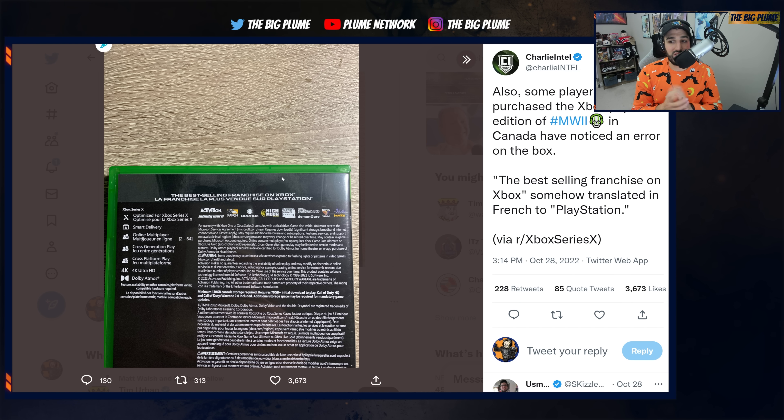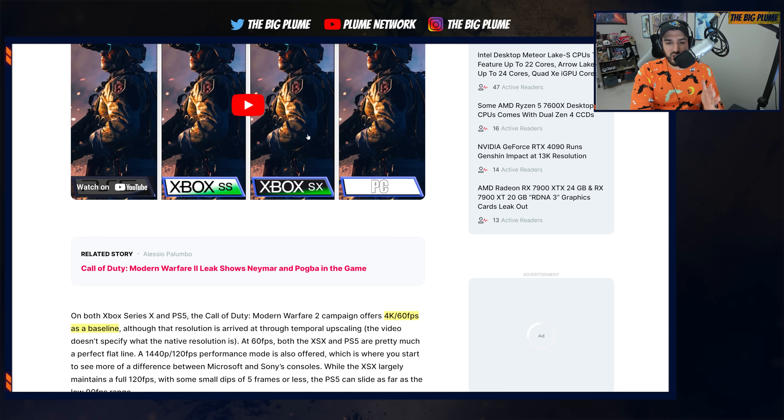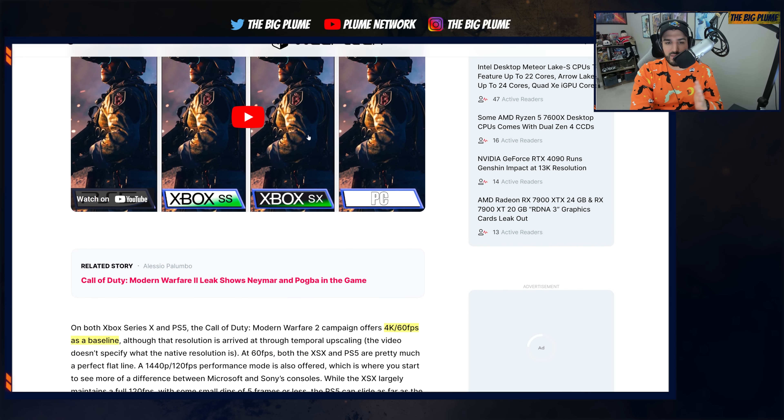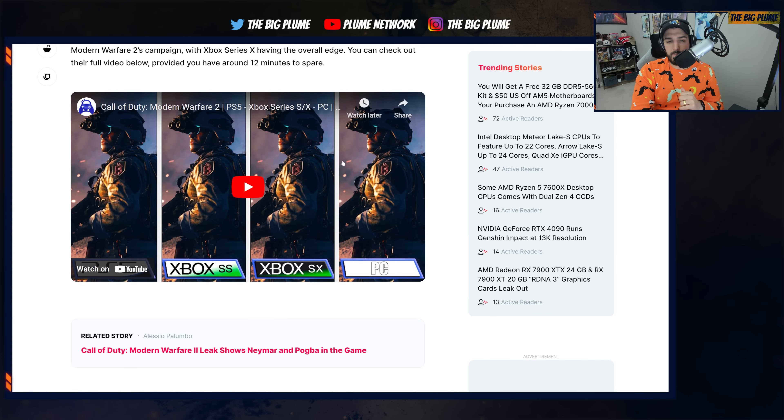Going forward, if the Activision Blizzard deal does go through, Xbox is going to be able to use that type of marketing, which I think is going to be huge for pushing forward the Xbox Series S and the Xbox Series X. But back to the campaign and how it's running — what are the results? What makes the Series X the best place to play the campaign based off of ElAnalistaDeBits' comparison?